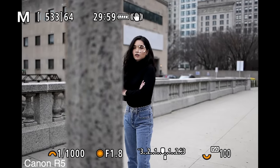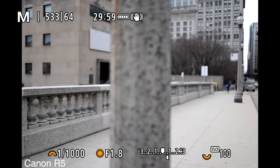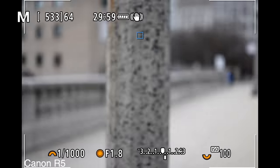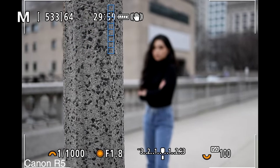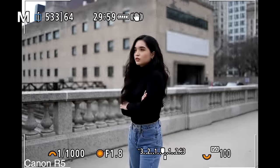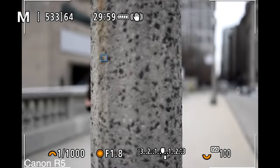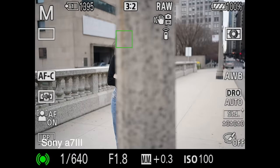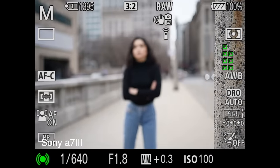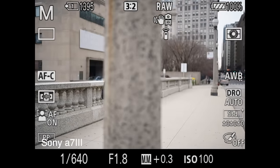The Canon R5 locks onto her eye like white on rice, even before you do anything. But once you half-press the shutter and the light pole gets in the way, it sticks to it. When I continued to half-press and the light pole wasn't in the frame anymore, it still didn't want to focus on her and grabbed the building behind her until I let go and reacquired focus. Same with the Sony — it would grab onto the light pole and not look for the model anymore until I let go of the shutter and half-pressed again. Not a big deal, just showing how each camera handles this situation.